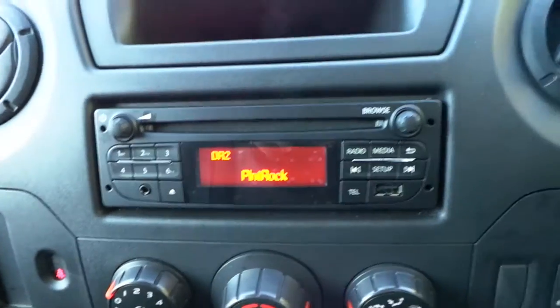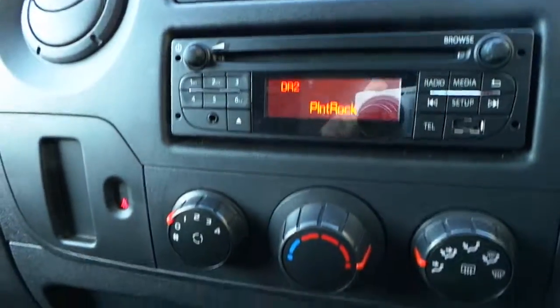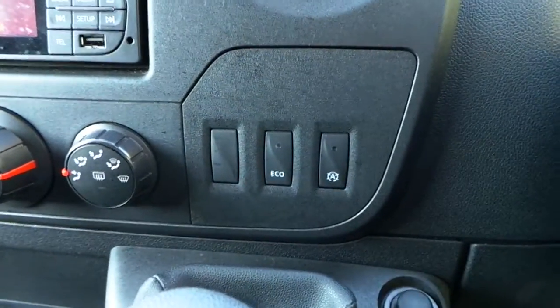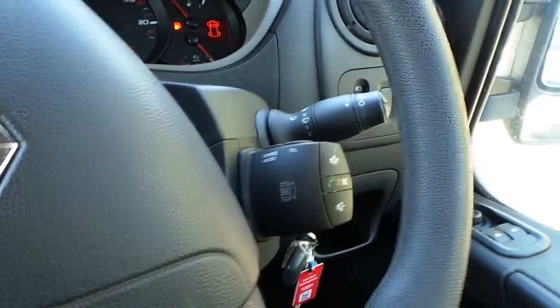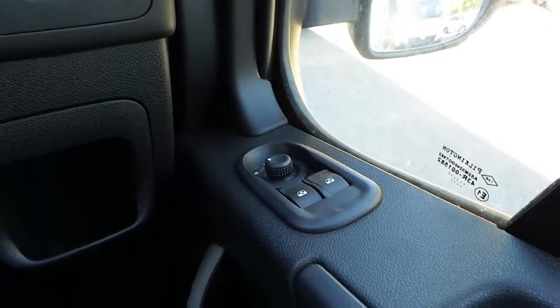In the cab we have a CD player with DAB digital radio, Bluetooth connectivity, USB connectivity and auxiliary input. It has a 6 speed manual gearbox with eco mode and start stop feature, steering wheel with media controls, electronic stability control, electric mirrors and electric windows.